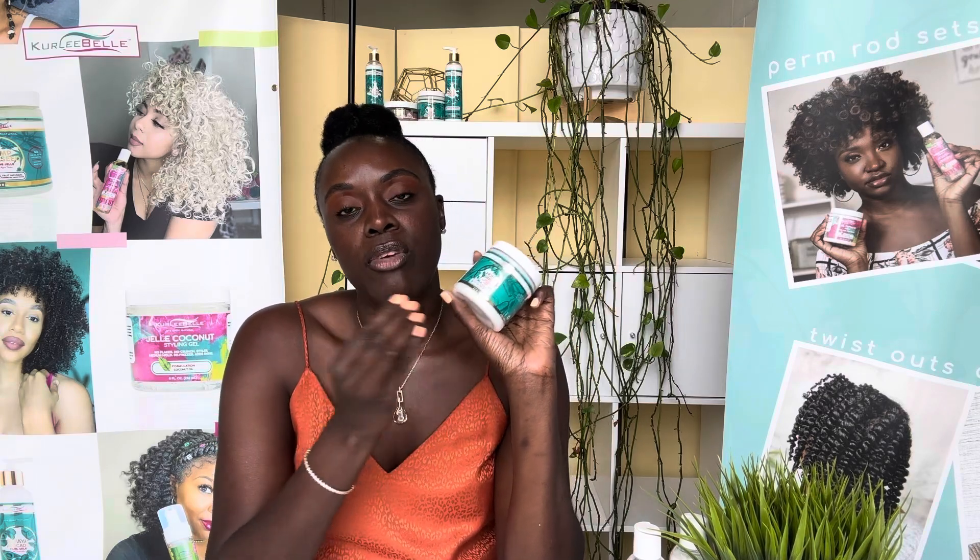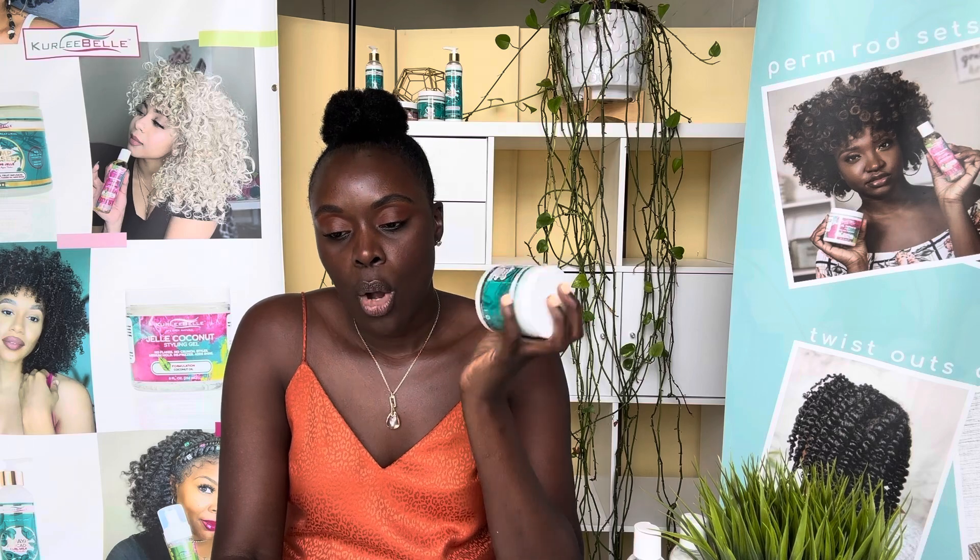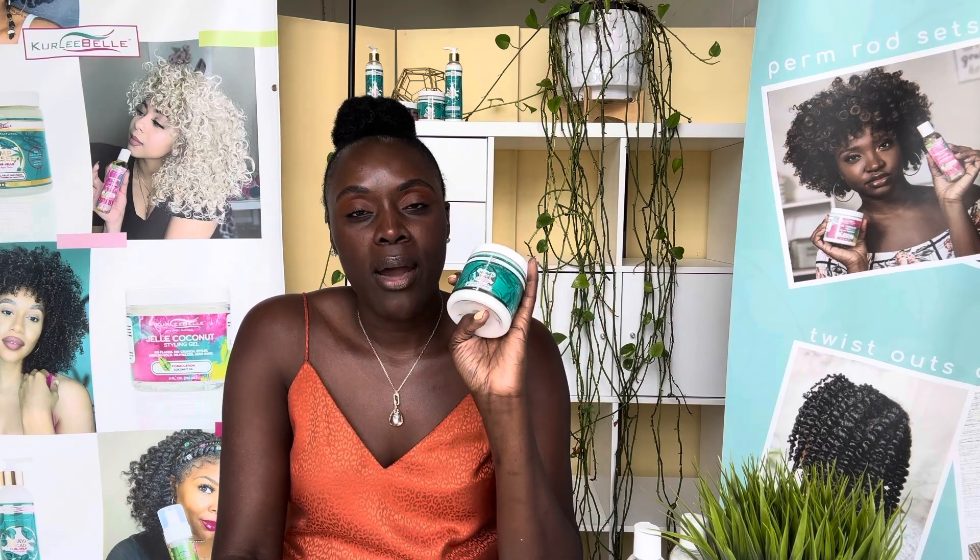I would recommend using a protein deep treatment like our Honey Ginger Protein Deep Treatment — great for breakage, great for dry brittle hair, great for stopping shedding. Consider adding a protein deep treatment if your hair feels overly soft or limp, or switching to a gentler cleanser and more nourishing products. This is your go-to product if you're experiencing shedding, breakage, or split ends.